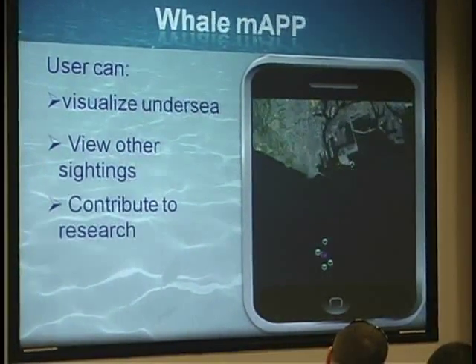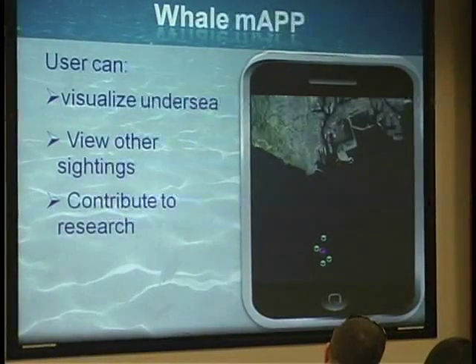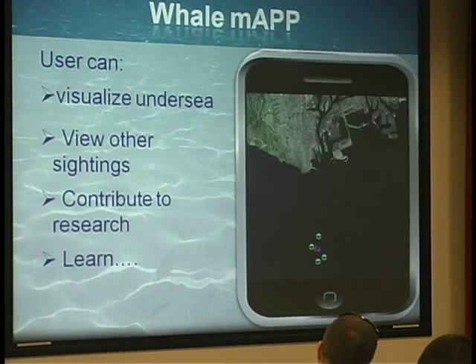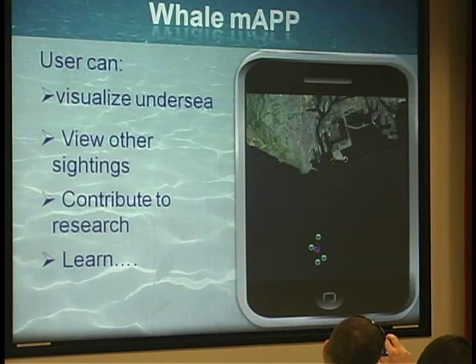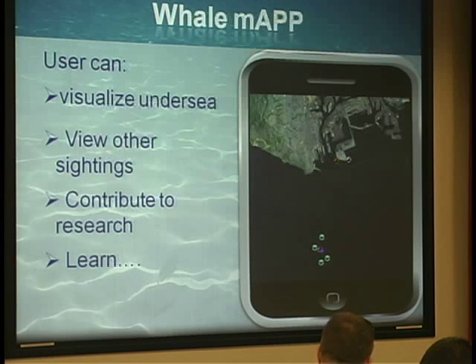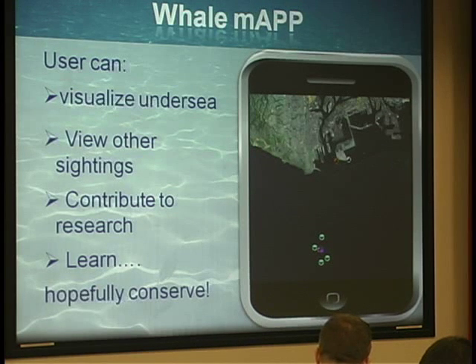The big benefit is that people genuinely feel they are contributing to research. And as they're learning more about the species — potentially going to the website and getting more information about threats — that's going to hopefully encourage people with the conservation message and approach.